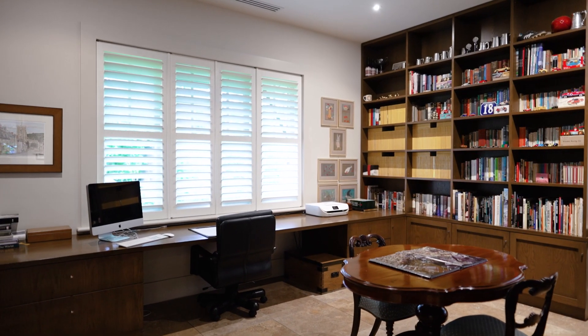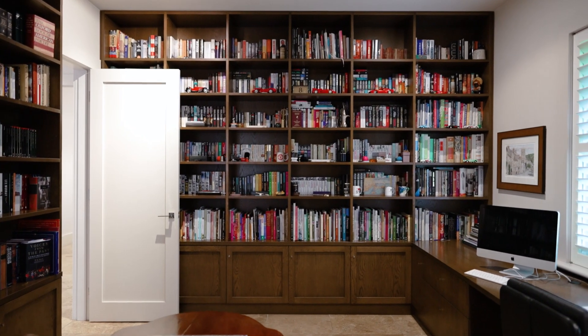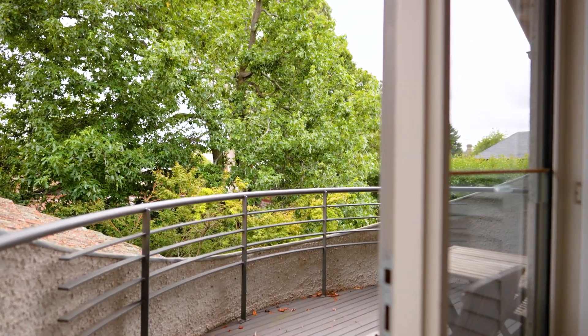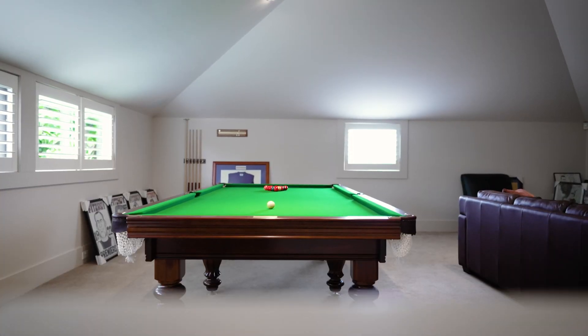The executive study features a bespoke oak desk and cabinetry and could also be set up as a fourth bedroom. Integrated rear wings include two further bedrooms adjoining a balcony. There's extensive roof storage, a bathroom, and a versatile games and rumpus room.